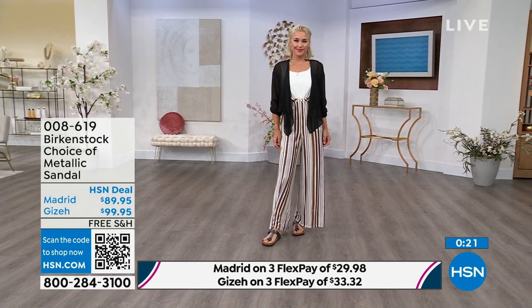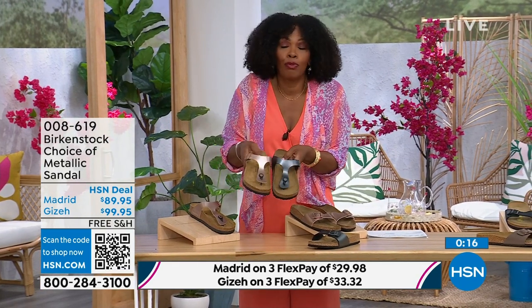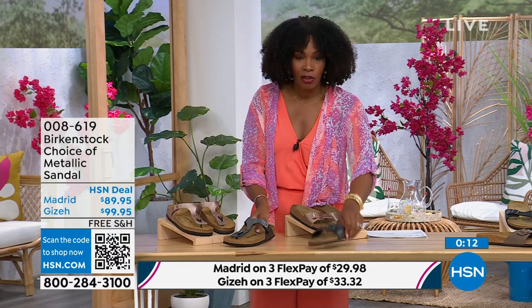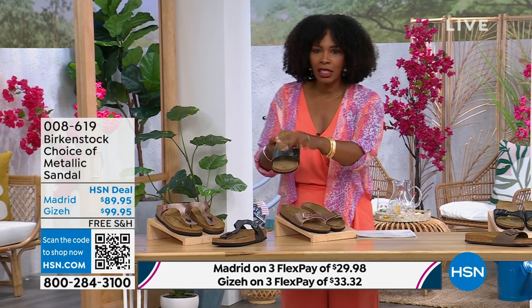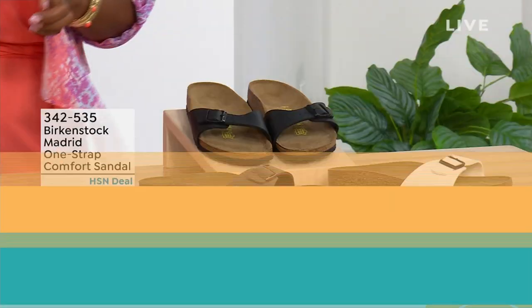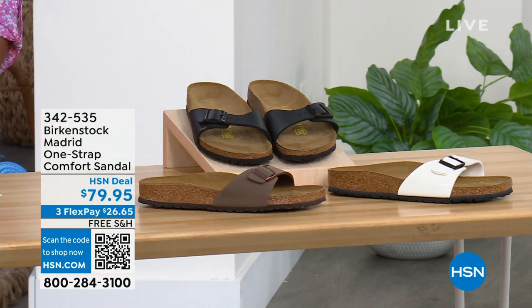Either choice, you can go black metallic or copper metallic — they're always popular, always the favorites. When you have the style that started the brand in the 1960s in the United States and it's still here, that speaks volumes more than anybody could say. I'm going to hold on to this black metallic because we do have more of the Madrid style. If you're loving the Madrid but want other color options, we've got those for you as well.